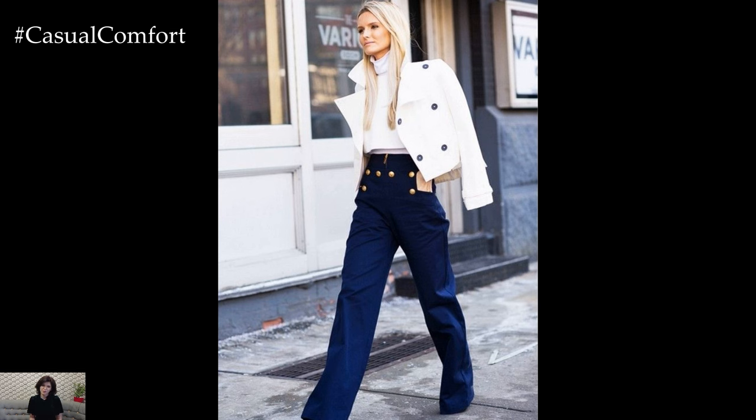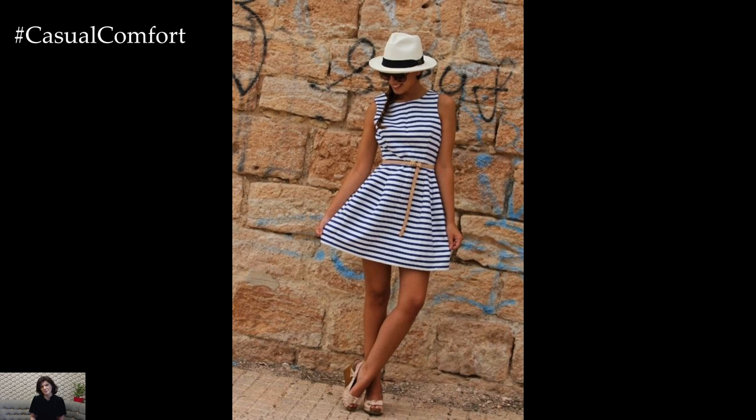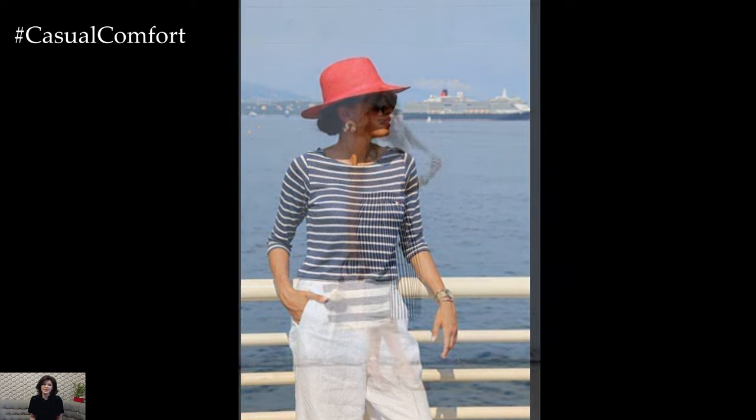With its roots deeply embedded in maritime tradition, nautical fashion continues to captivate fashion enthusiasts with its classic appeal and effortless charm. From striped tops to navy blazers, here's a deep dive into the world of nautical style.